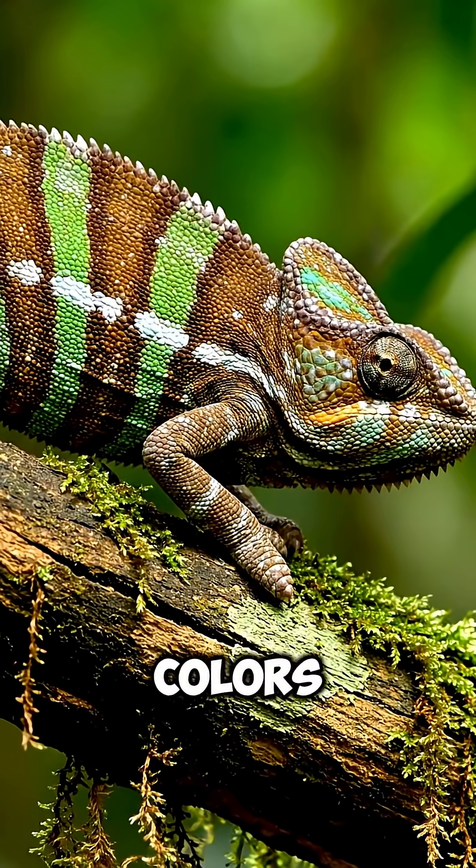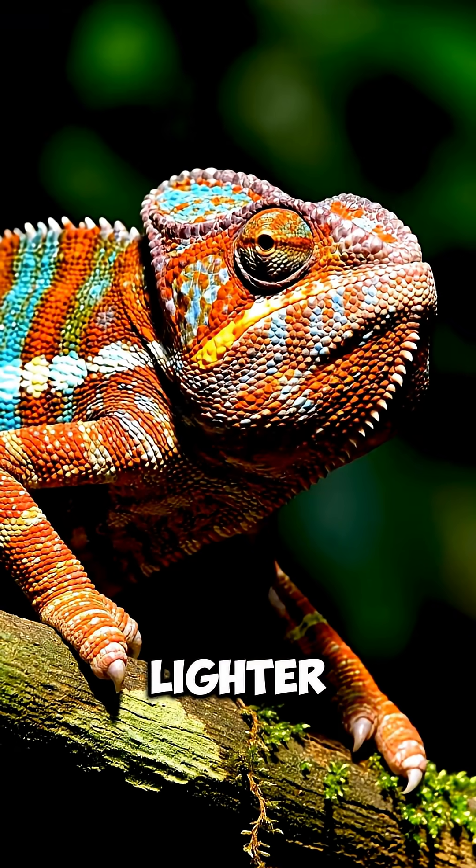Some species can even adjust their colors based on temperature — darker shades to absorb warmth, lighter shades to cool down.